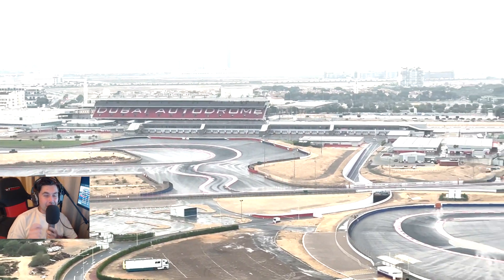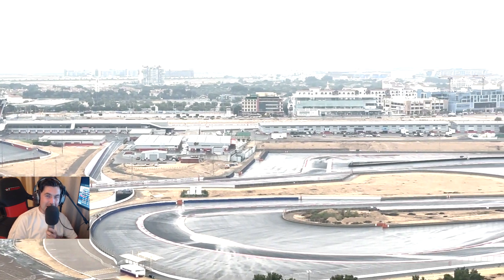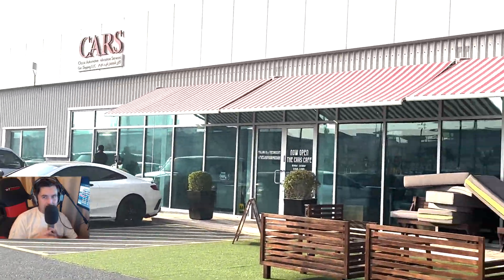Hello guys and girls, welcome back to the Racing Line for a brand new video here on the channel — something different once again. As some of you that follow the channel may know, right outside is the Dubai Autodrome, which is a little wet in that clip.